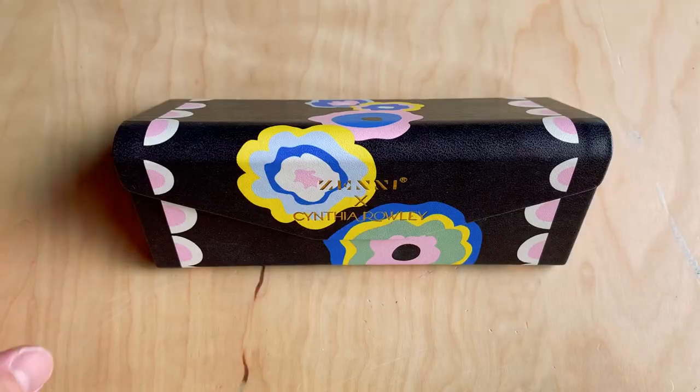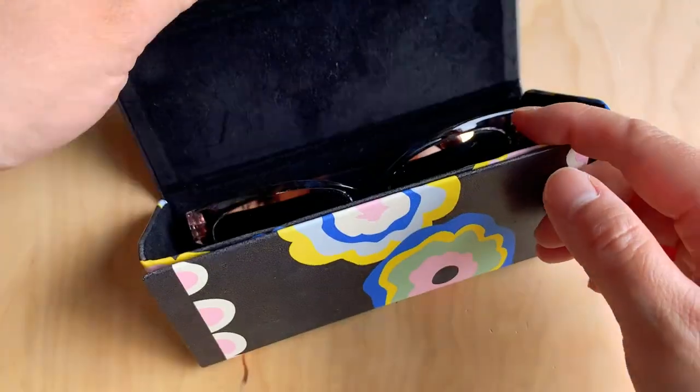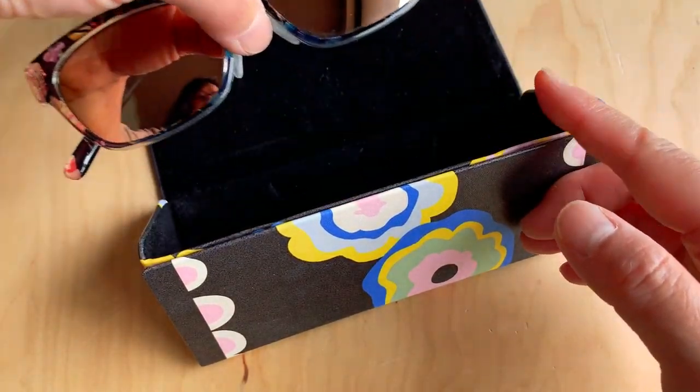Prescription sunglasses have always been a luxury for me because they cost so much. After paying $300 or more for prescription glasses at the optometrist's office, an additional $300 or more for sunglasses was out of the question. I've only had prescription sunglasses twice in my life and I'm in my 40s. Now that I've found Zenni Optical, I feel like prescription sunglasses are a necessity, not a luxury, and everyone needs them.